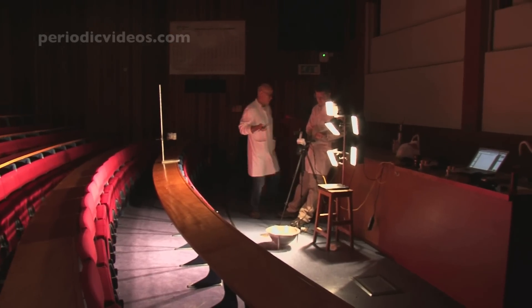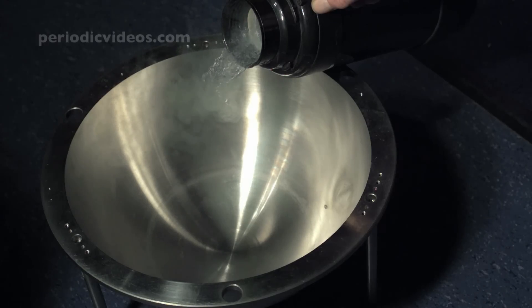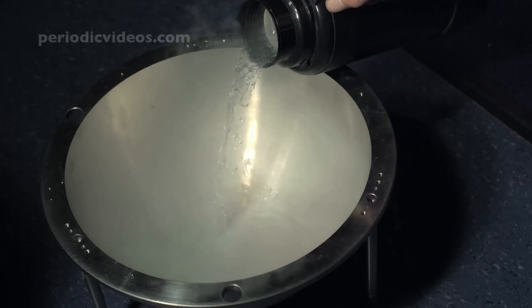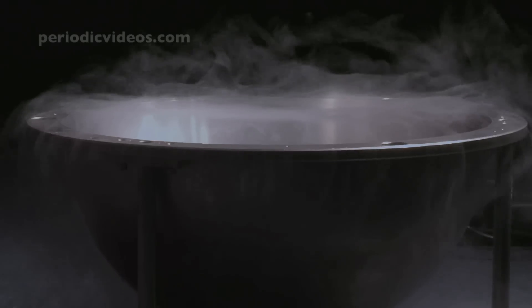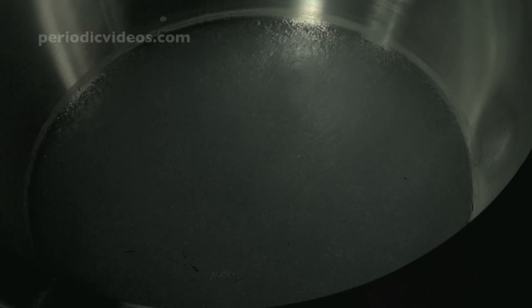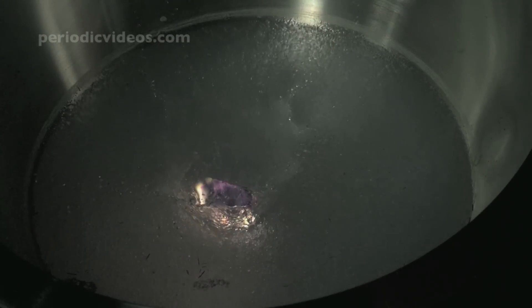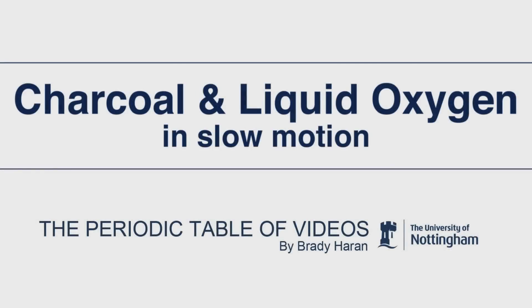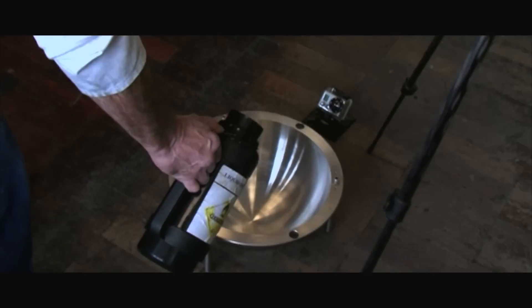When we were working with Destin and his high-speed camera, we tried one of our favourite experiments: Neil's Burning Cauldron.